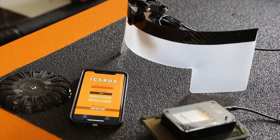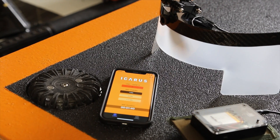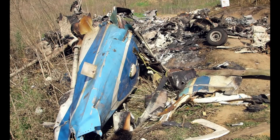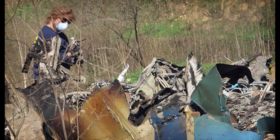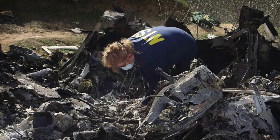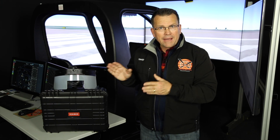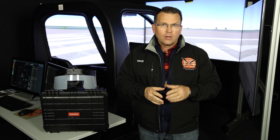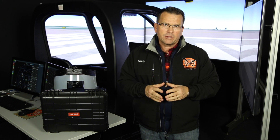Recently, the National Transportation Safety Board released their findings on what has become known as the Kobe Bryant helicopter accident in California. One of their recommendations was to enhance the ability to do instrument training in an aircraft. The Icarus product does just that. The Icarus View Limiting Device System holds the patent for this type of technology. We at Helicopter Institute are excited to employ this technology into our simulation systems.